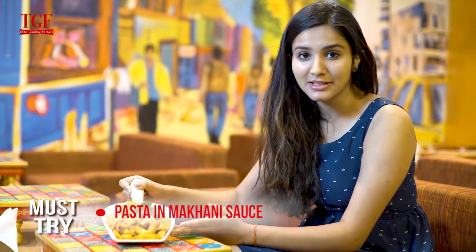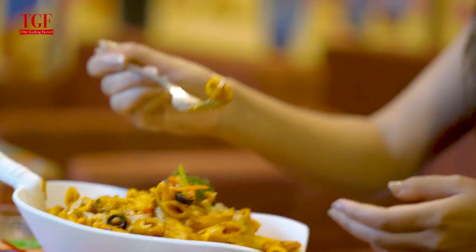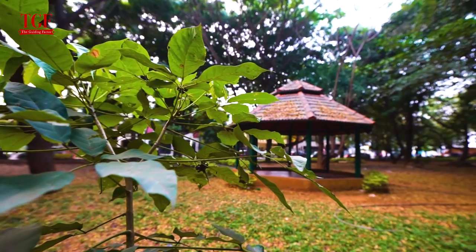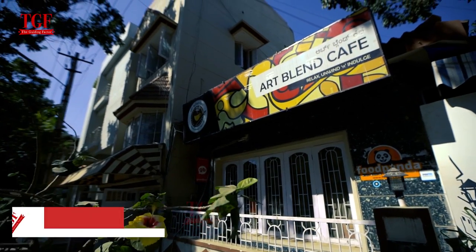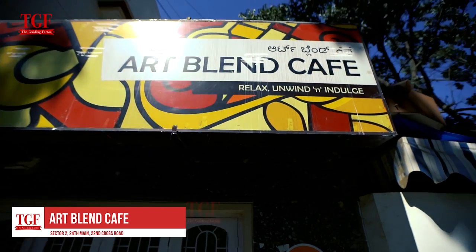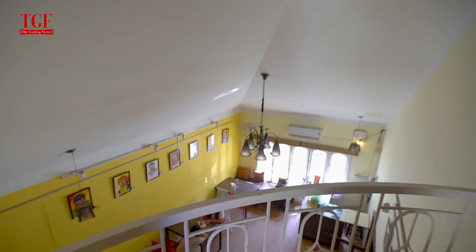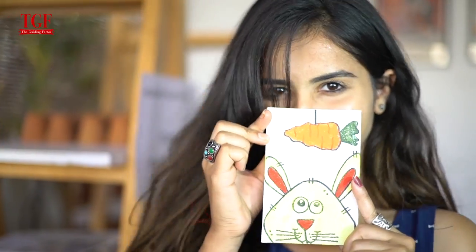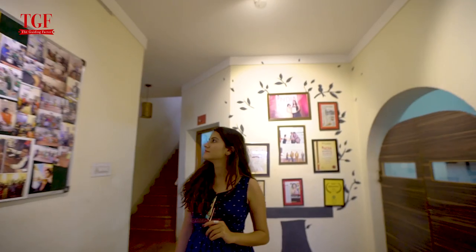This is pasta in Makhani sauce and it smells like heaven right now. Be it a lazy morning breakfast or a refreshing cup of coffee in the evening, the Art Blend Cafe at HSR is a perfect stop. It has a very chilled-out vibe which makes it an ideal place to relax with a book and sip a cup of coffee.